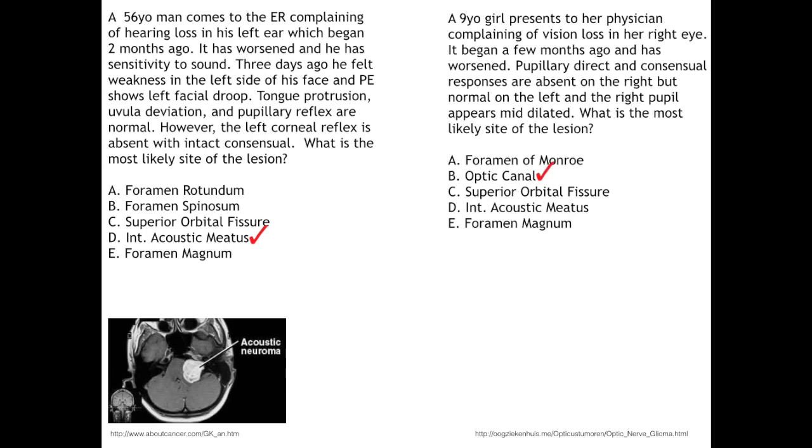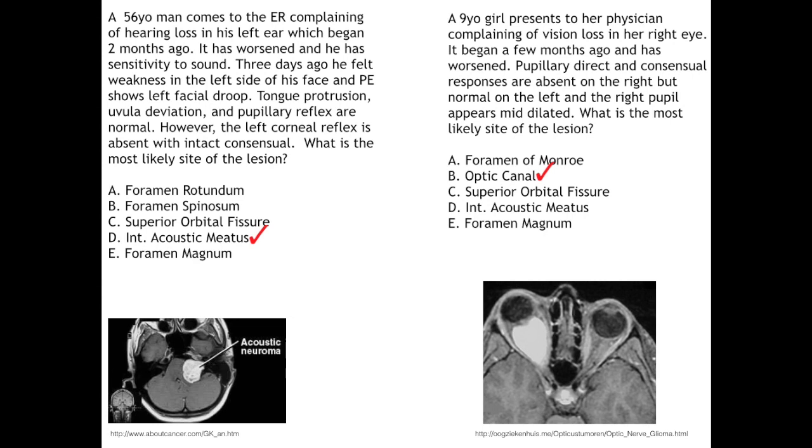The first clue in example two is monocular vision loss, bringing us pre-chiasmal or peri-chiasmal — ruling out the optic tract, LGN, and visual cortex, which would give homonymous vision loss. The absent direct and consensual responses in the right eye point to either CN 2 or CN 3 on the right. Vision loss makes CN 2 more obvious, and normal left direct and consensual responses rule out CN 3 on the right. This leaves cranial nerve 2 on the right, which exits out the right optic canal.